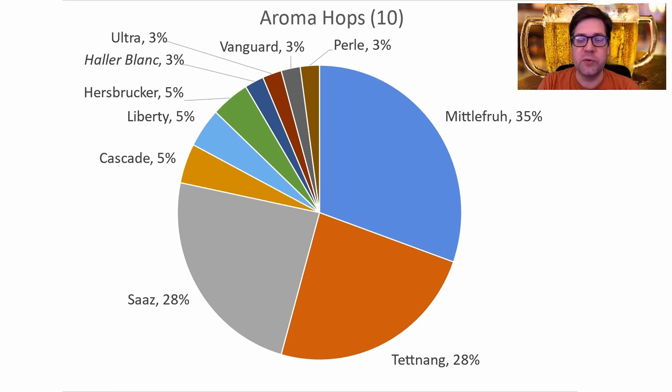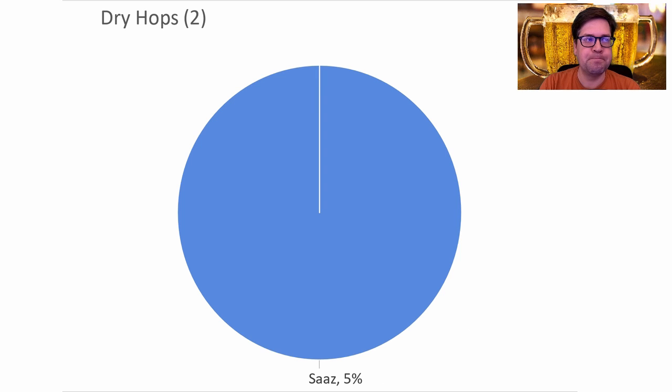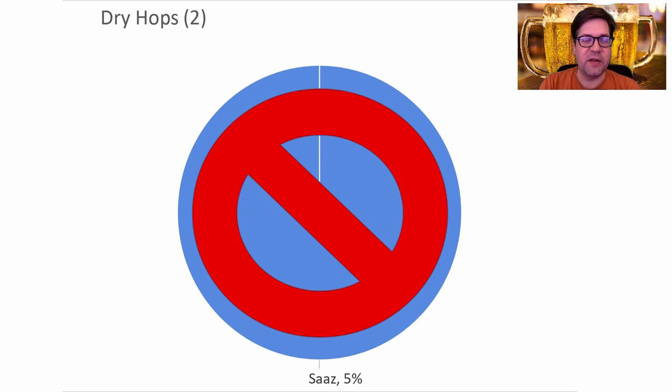For aroma hops, Mittelfrueh is again the most prominent, followed by Tettnang and Saaz — almost three quarters or more of the recipes. I'll be using Mittelfrueh for my recipe. Saaz is being used less and less as an aroma hop for this style over time. There are two recipes that use a dry hop and they both use Saaz — very early recipes from the eighties. I won't be using a dry hop.